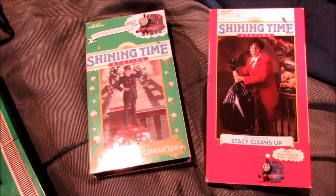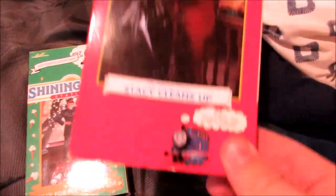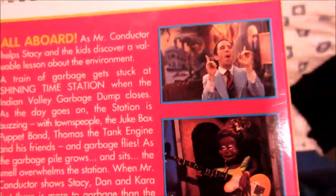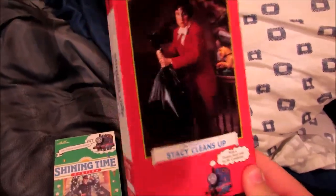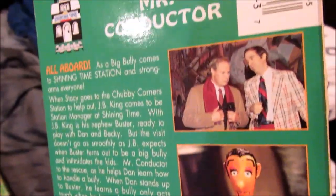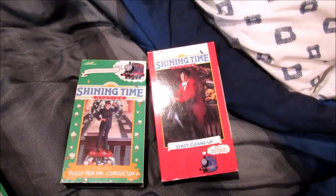Here are two Shining Time Station VHSes that I never owned in my entire life. Here's Stacy Cleans Up, Volume One, featuring the episode James Goes Buzz Buzz — looks pretty new. Next, here's Bully for Mr. Conductor, Volume Three, featuring the Thomas and Friends episode Bulgy — looks pretty nice. Finally got these two; I'm sure I can get more of these collected.